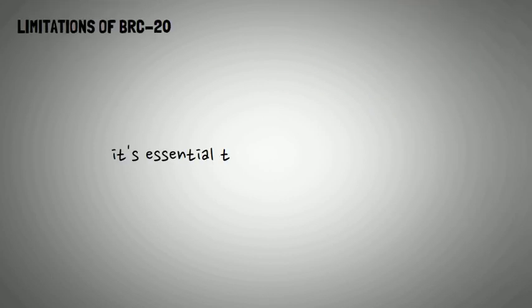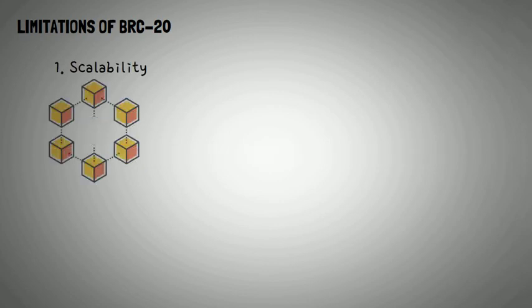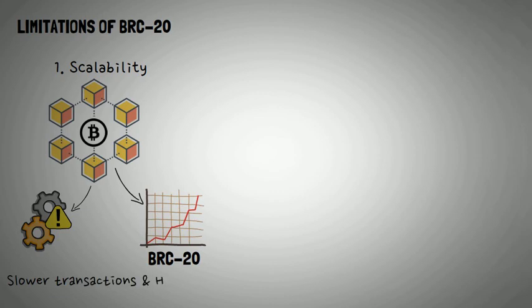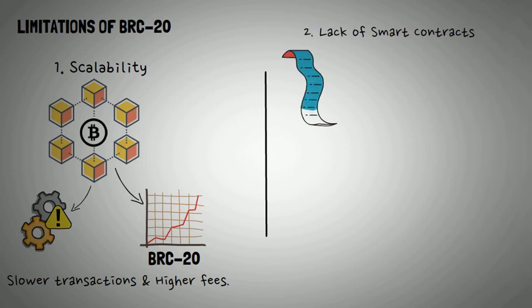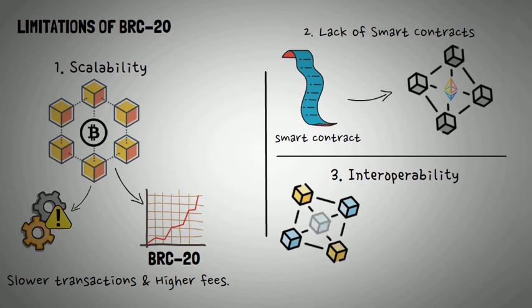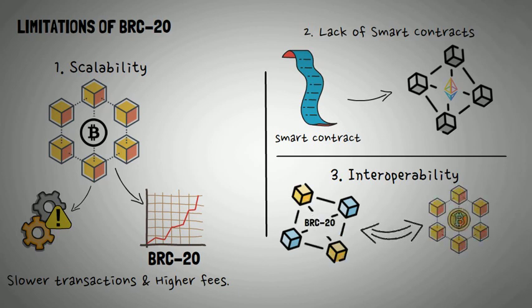As exciting as the BRC20 token standard is, it's essential to consider its limitations: 1. Scalability — the Bitcoin network, while secure, has historically faced scalability issues, and as BRC20 tokens grow in popularity, the network could become congested, leading to slower transactions and higher fees. 2. Lack of Smart Contracts — BRC20 tokens do not utilize smart contracts like their Ethereum counterparts, which could limit functionality and automation of certain processes. 3. Interoperability — BRC20 tokens are specific to the Bitcoin blockchain, potentially limiting their compatibility with other blockchain ecosystems.